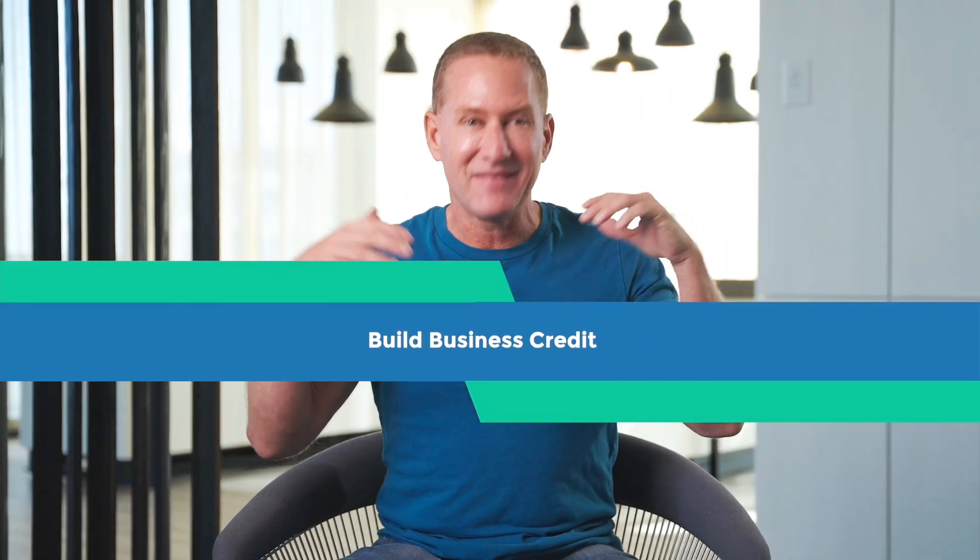If we've done this correctly, it's time to start getting money. You can get a lot of money as a startup. The first thing we're going to do is start building business credit. Business credit is a process.